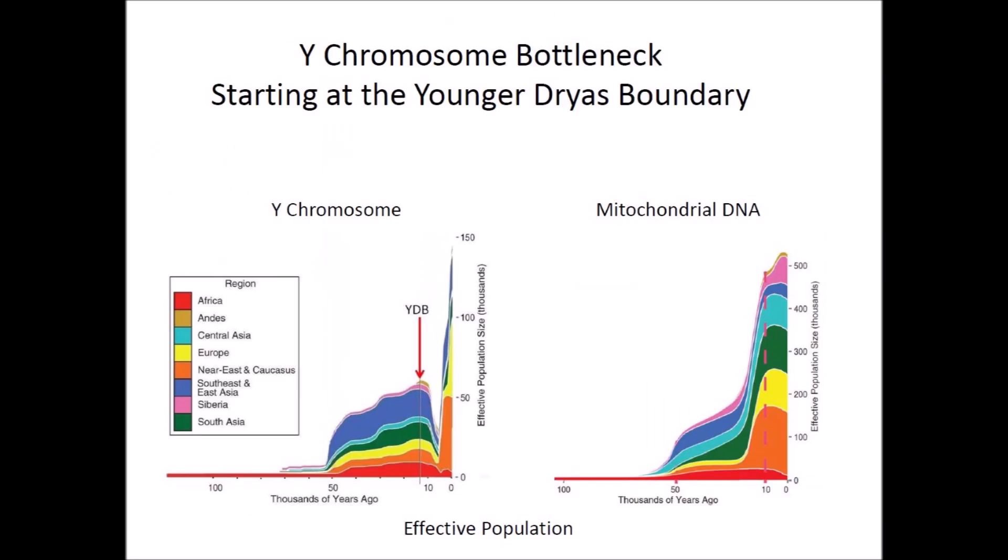The book discusses the Y chromosome bottleneck that started at the Younger Dryas boundary, when temperatures plunged to glacial conditions. Research presented in the book shows that cold environmental temperatures reduced the number of males born in the human population. The females did not go through a similar bottleneck; in fact, the human population increased while the number of males decreased. Some researchers estimate that 17 women were born for every man during the bottleneck.